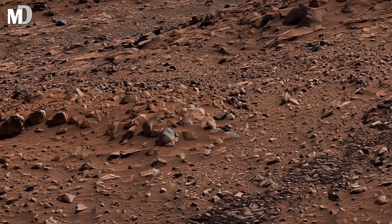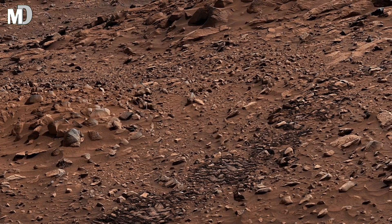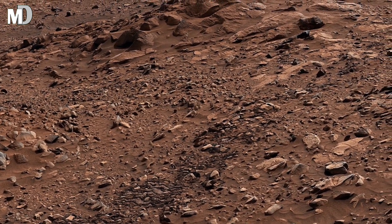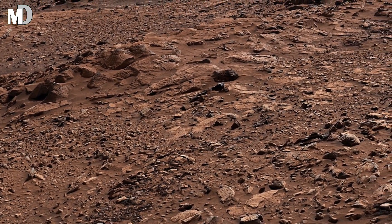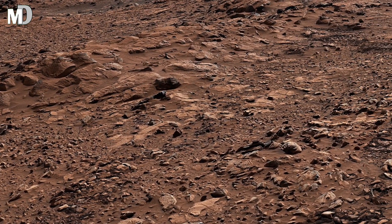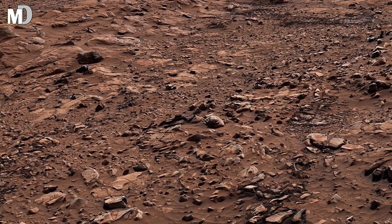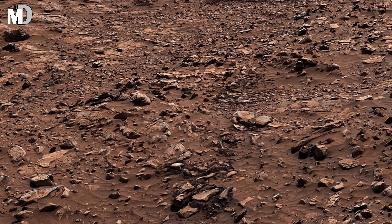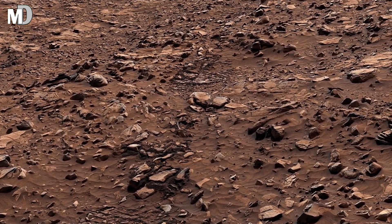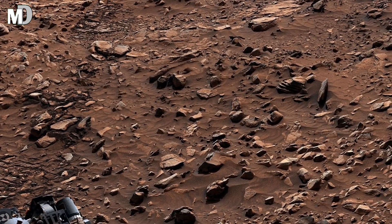Every ridge, every broken stone, every shadow stretching across this Martian land whispers a story of fire, of water and a world long gone. These hills before you, captured by NASA's Mars Curiosity rover, once felt the kiss of ancient rivers and the rage of endless dust storms. Today it stands frozen, a monument of Mars' forgotten past, waiting for us to read the stories written in its stones.